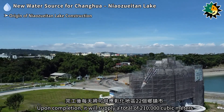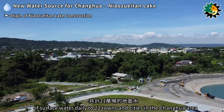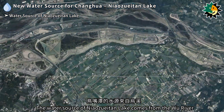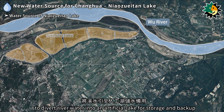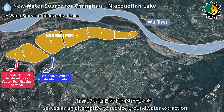Upon completion, Niaozuitan Lake will supply a total of 210,000 cubic meters of surface water daily to 22 towns and cities in the Zhanghua area. The water source of Niaozuitan Lake comes from the Wu River, where a weir is built to divert river water into an artificial lake for storage and backup, serving as an alternative to reduce groundwater extraction.